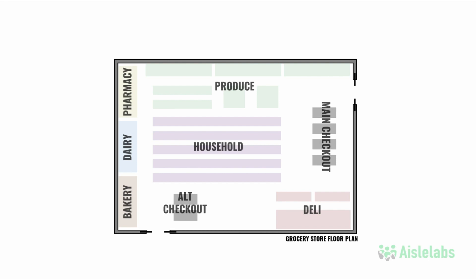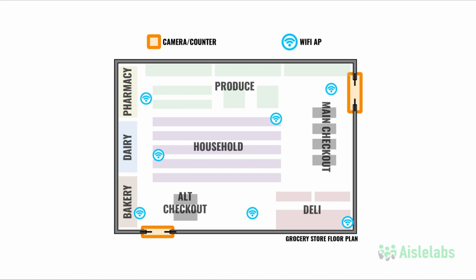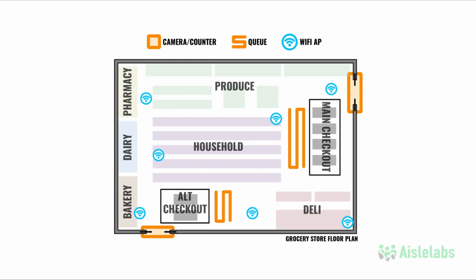Using a drag-and-drop system, easily denote where your sensors like Wi-Fi access points, smart cameras, and door counters are on the floor plan. By segmenting zones and visualizing data in this way, you can easily view and keep track of key zones and bottlenecks such as queue wait, checkout times, and entrance counting, as well as view footfall on real-time heat maps.